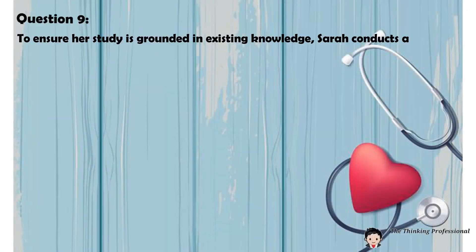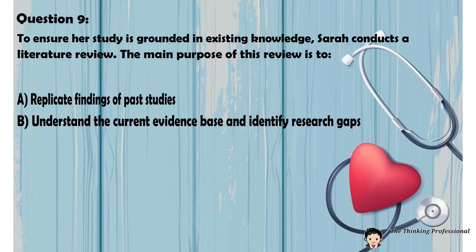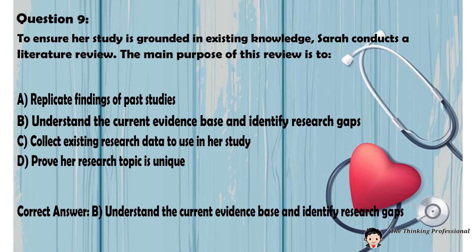Question number nine: To ensure her study is grounded in existing knowledge, Sarah conducts a literature review. The main purpose of this review is to: A. Replicate findings of past studies. B. Understand the current evidence base and identify research gaps. C. Collect existing research data to use in her study. D. Prove her research topic is unique. Correct answer: B. Understand the current evidence base and identify research gaps.